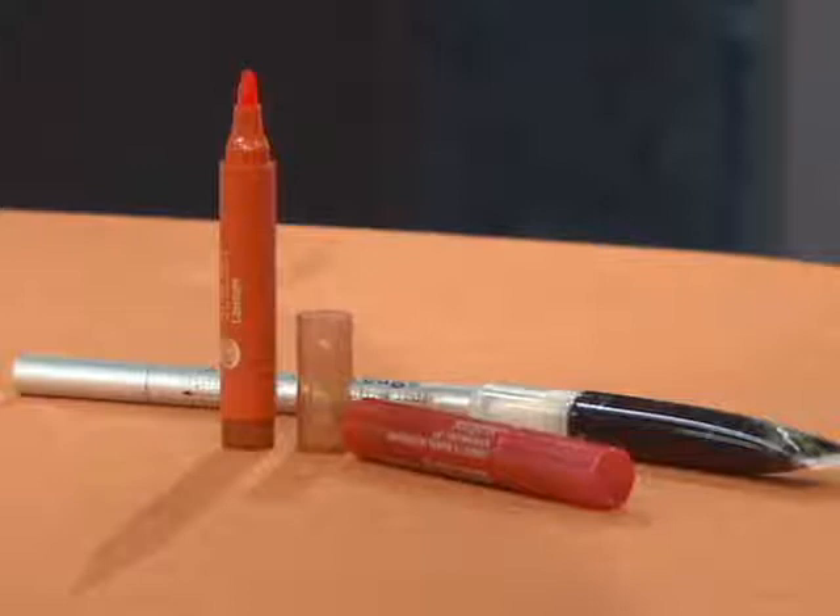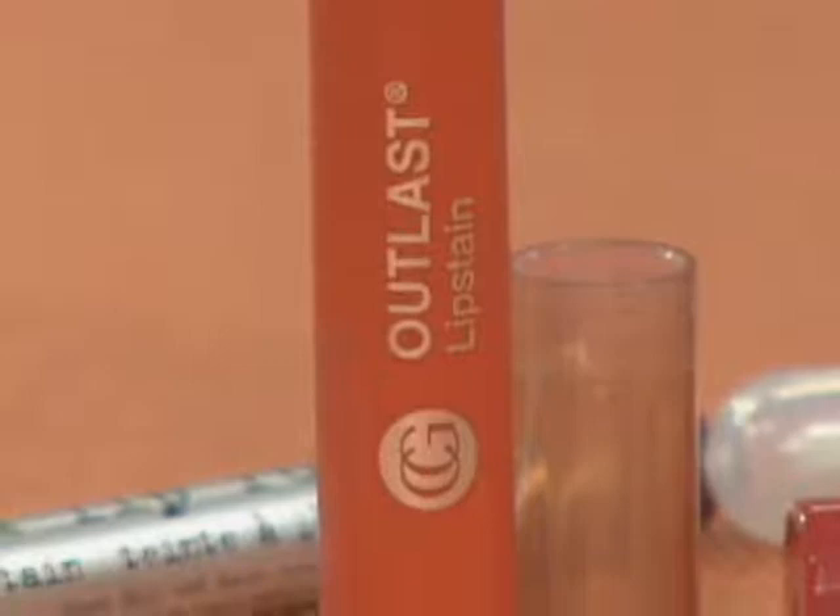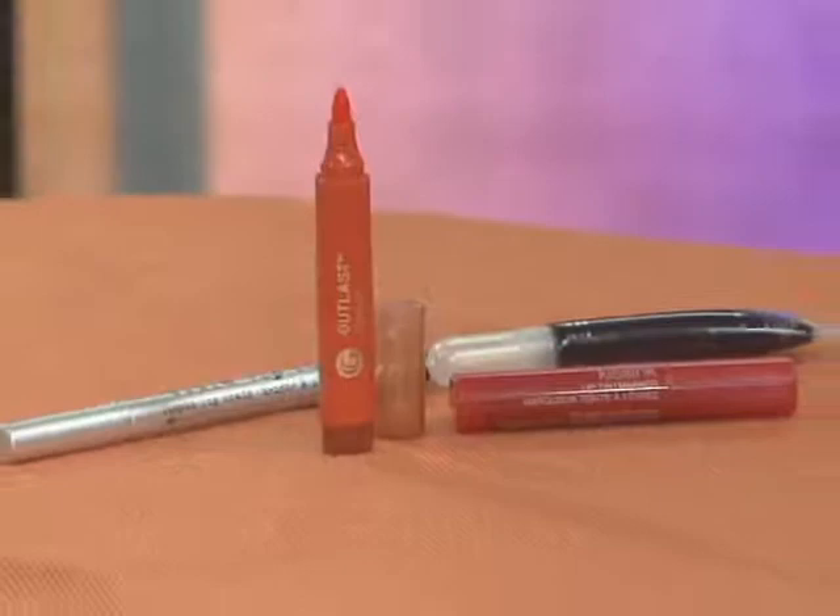Another really fun look is the lip stain — it's almost like painting your lips with watercolors. It leaves a beautiful wash of color that stays on. They dry really fast because they're water-based, so be careful when applying. They're really popular right now and come in fun marker-style formats.